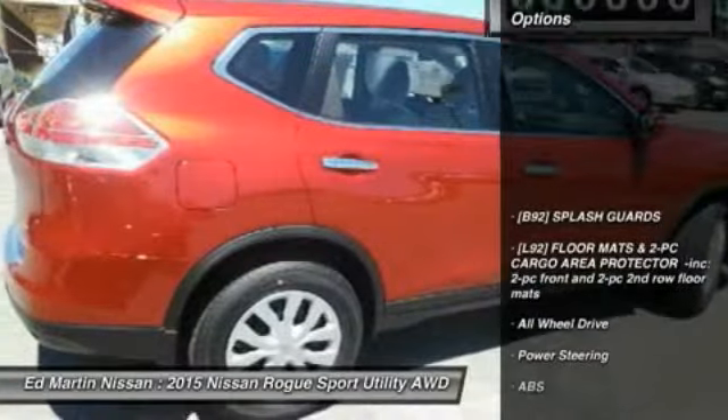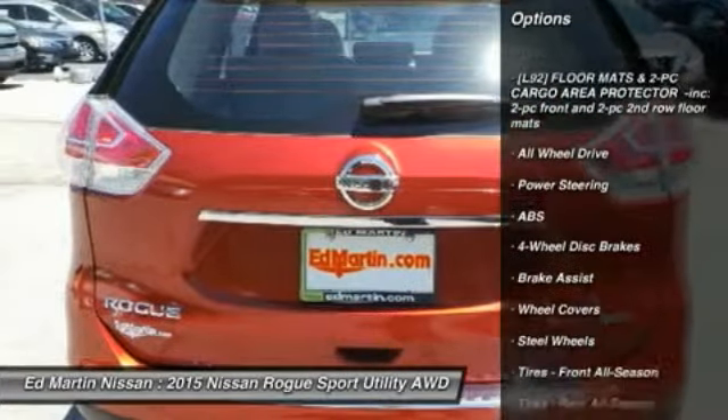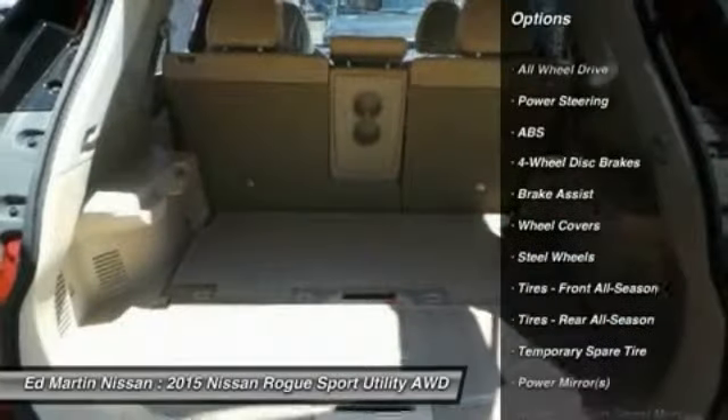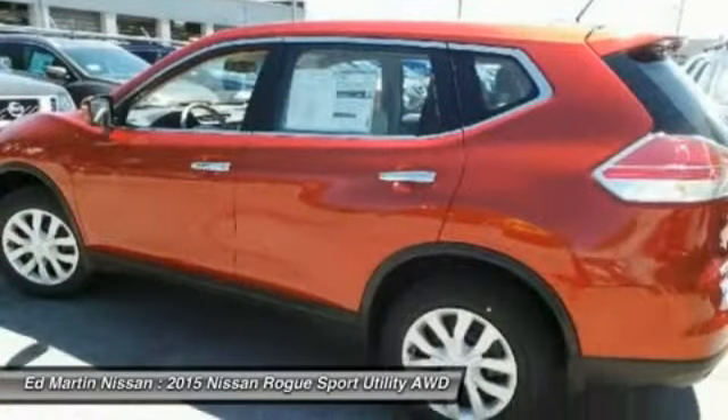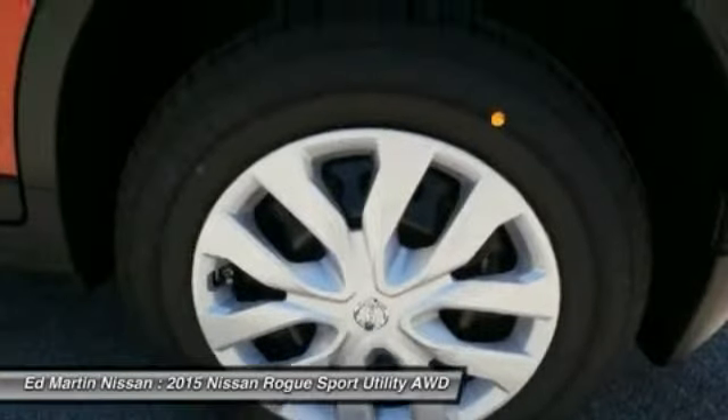Here are some of this vehicle's great options: stability control, anti-lock braking system, keyless entry, traction control, all-wheel drive, steering wheel audio controls, Bluetooth, adjustable steering wheel, power steering, driver airbag.